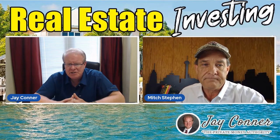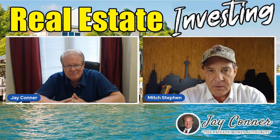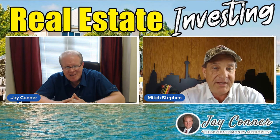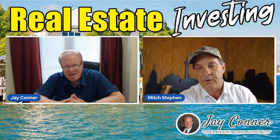How do potential owner-financed buyers of your homes find out about them? Well, for a long time I would put 20 bandit signs around the neighborhood of the house I had for sale. I put 20 signs around the neighborhood and then I put a sign in the front yard.